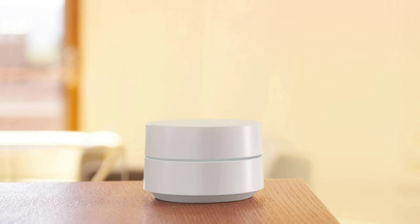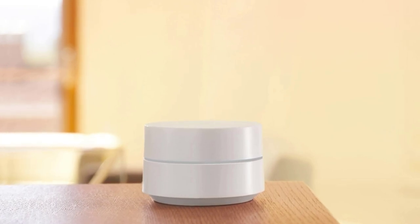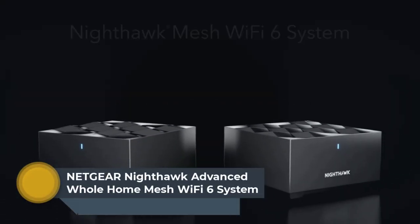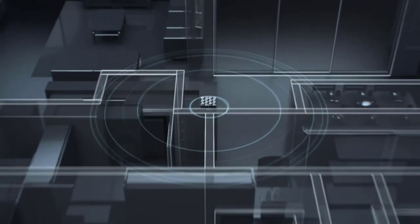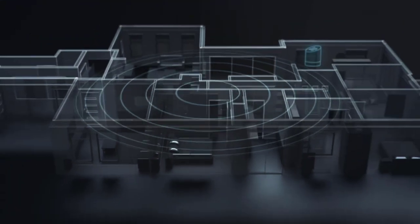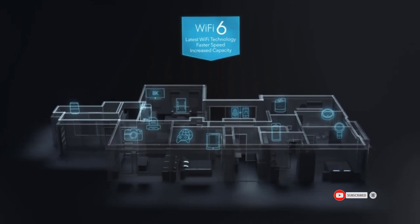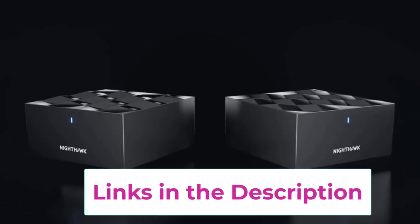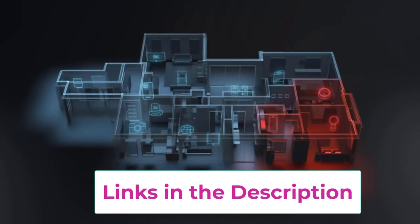Number four: the Netgear Nighthawk advanced whole-home mesh wi-fi 6 system. Coverage up to 4,500 square feet and 25-plus devices with fast AX1800 gigabit speeds. Wi-Fi 6 technology enables uninterrupted streaming, HD video gaming, and web conferencing. It connects to your existing cable modem and replaces your wi-fi router. Compatible with any internet service provider up to one gigabit per second, including cable, satellite, fiber, and DSL.